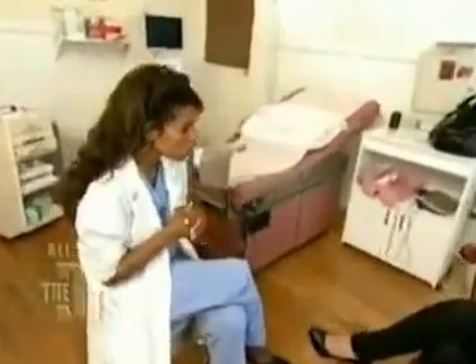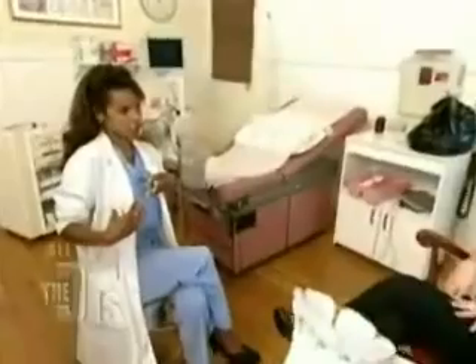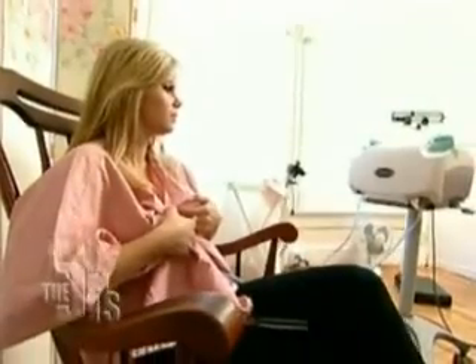Dr. Masterson introduces herself to Crystal and explains: it's a five-minute breast assessment tool. What it does is collect nipple aspirate fluid. We're going to attach these on and center the nipple. You're going to feel some suction and some warmth — that's when the pressure comes on. We'll collect some fluid around the nipple or in the cup.